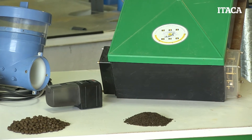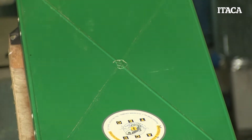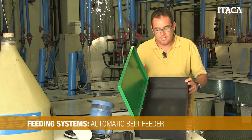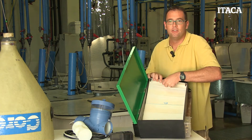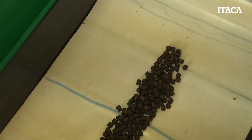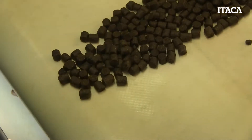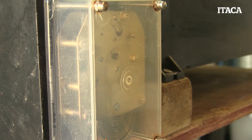The most common automatic feeder that you may find in the market is the so-called automatic belt feeder. This feeder consists of a belt that runs during a certain amount of time, during which the feed that is placed on it starts to fall at different times and intervals in the tanks, ponds, or aquaria.